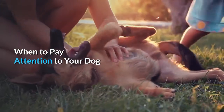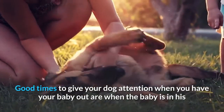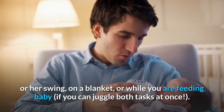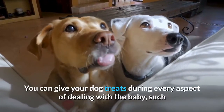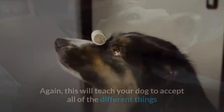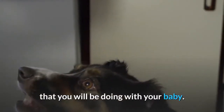When to pay attention to your dog. Good times to give your dog attention when you have your baby out are when the baby is in his or her swing, on a blanket, or while you are feeding baby if you can juggle both tasks at once. You can give your dog treats during every aspect of dealing with the baby, such as while you are feeding, changing, holding, or playing with your baby. This will teach your dog to accept all of the different things that you will be doing with your baby.